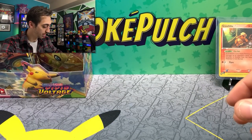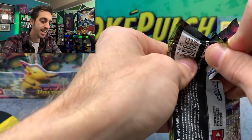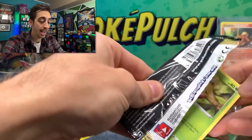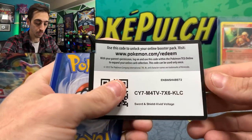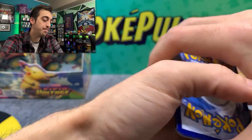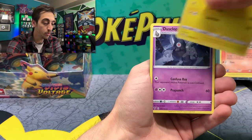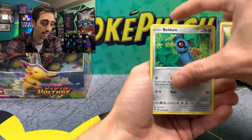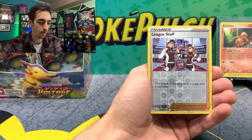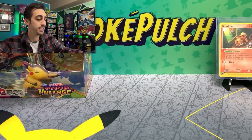We'll set our holo over here. Try to keep track of how many holos and V hits we got from one box. It's not like a Japanese booster box where you are guaranteed one secret rare. You could technically open an entire English booster box and not really pull anything but holos. Let me know if you've ever opened an English booster box and truly pulled nothing. Beldum, Fan P. League Staff and a non-holo Ninjask.